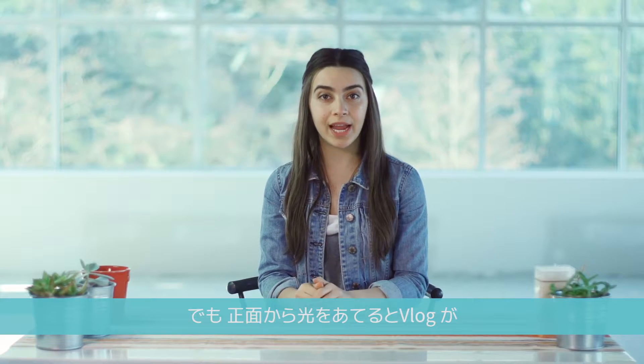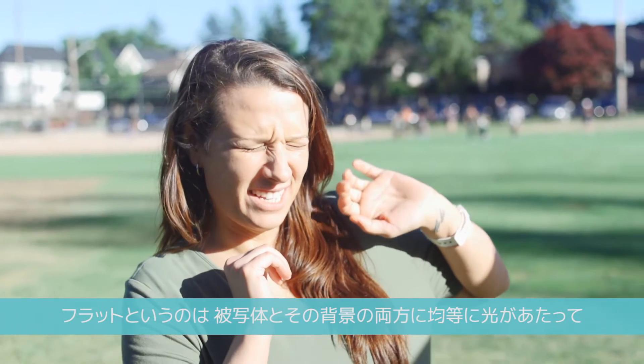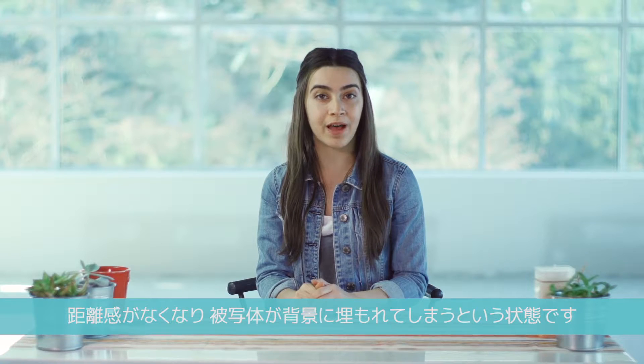Be careful with front lighting, as you don't want your vlog to end up looking flat. By flat, I mean that the evenness of the light hitting both you and your background will erase dimension, and you won't stand out from what is behind you.